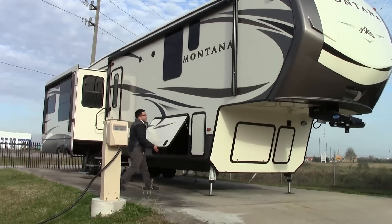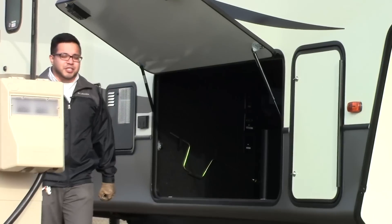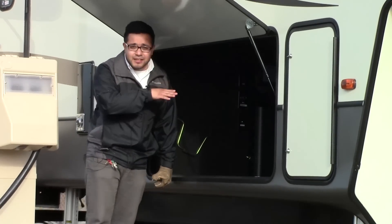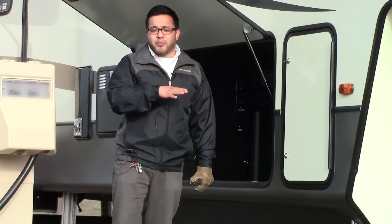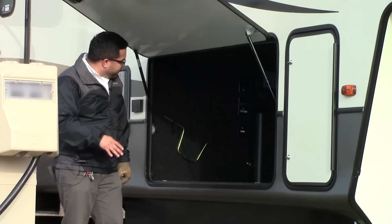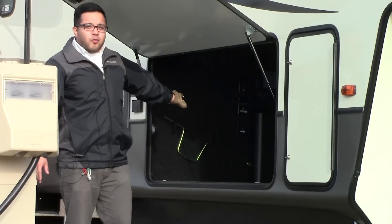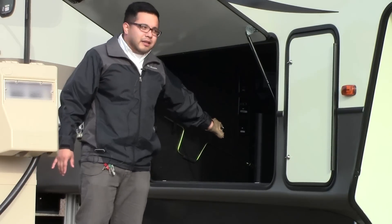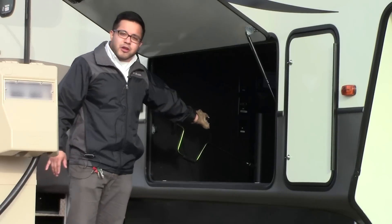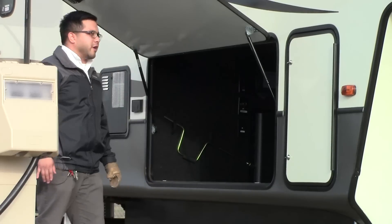And then of course storage — all my Montanas are going to have excellent storage. You can actually see inside of here. Keystone does take pride in all of its welding, so we have excellent welds inside. I also want to point out a new feature: all your wiring here is color coded, so if you ever do have to bring your unit in for service, it's going to be much easier to diagnose the issues and fix them for you.